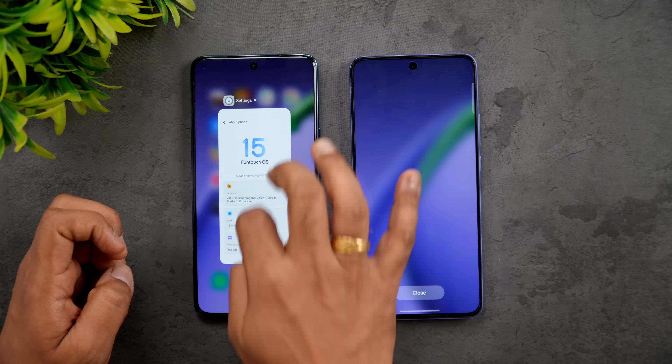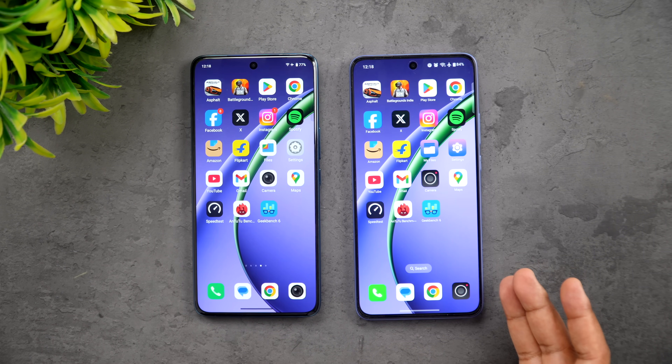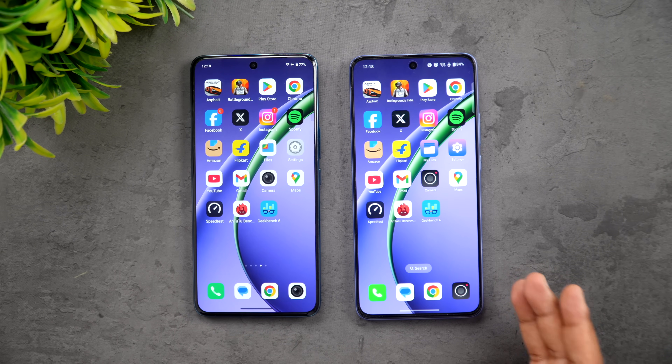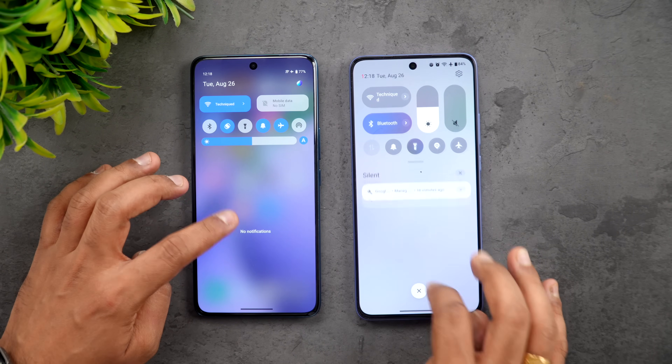So that's the hardware. There is a difference - the Vivo T4 Pro has LPDDR4X RAM and UFS 2.2 storage, while the OnePlus Nord CE5 has LPDDR5X RAM and UFS 3.1 storage. That is one of the key differentiating aspects between these two devices.